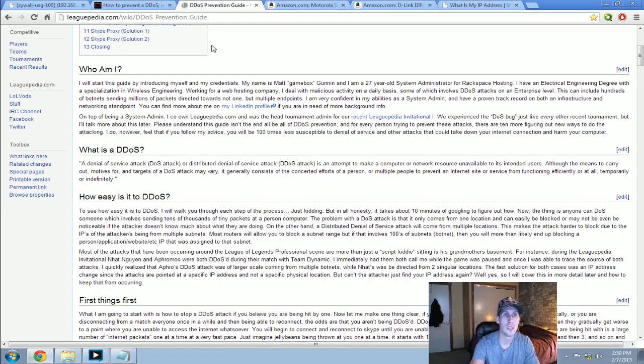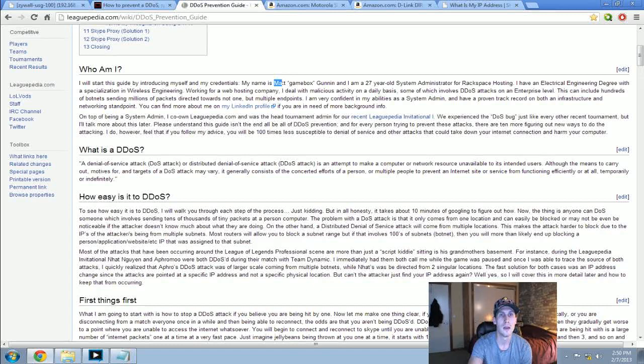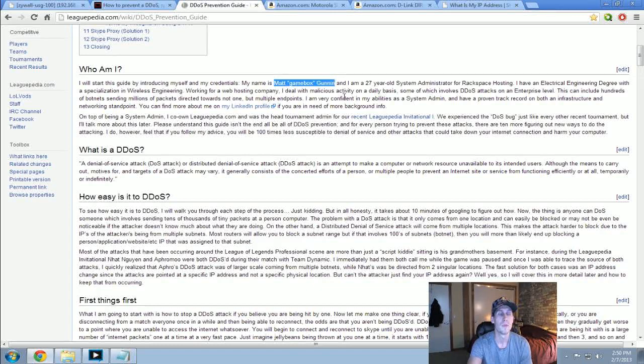There's also a DDoS prevention guide from a guy named Matt Gunnan, who runs Leaguepedia. He explains this much better than I can because, as he says, he's a 27-year-old system admin for Rackspace Hosting. He goes through explaining what a DDoS attack is and his preventative measures, though it's slightly different since he's on just a PC, whereas we have both an Xbox and a PC to worry about.